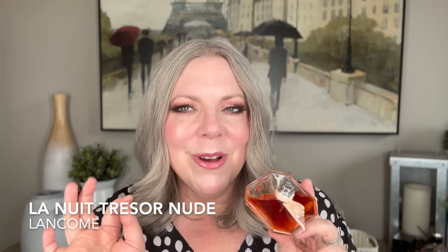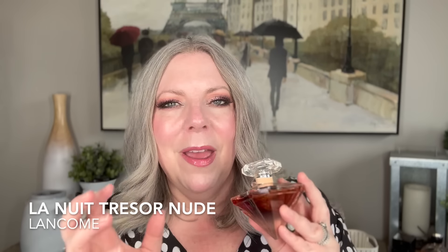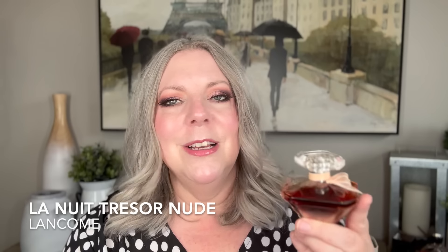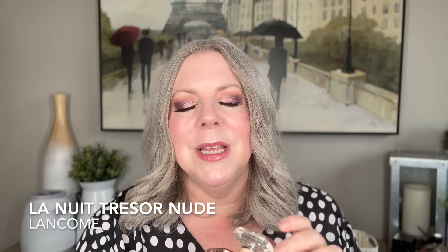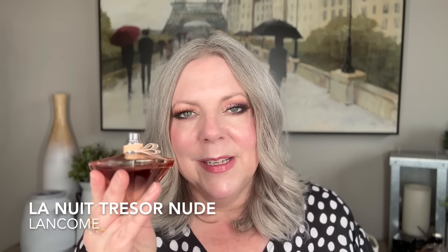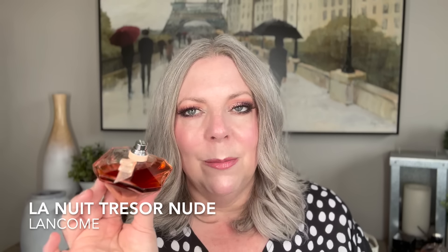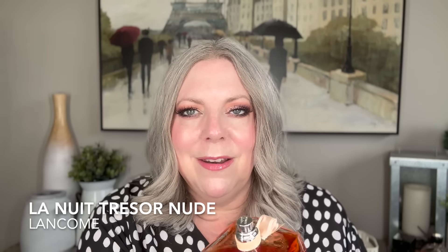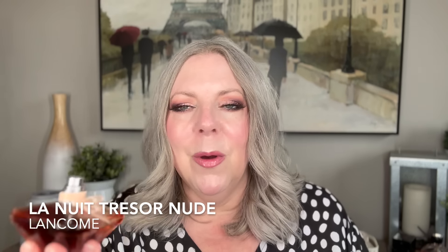Longevity is pretty decent — moderate but not terrible, more on the high end, so like six to seven hours. I just thoroughly enjoy wearing this one. Sometimes I find La Folie a little bit powdery; I don't find this one powdery. I feel like the rose is amped up enough that the vanilla and the rose create a bed for the bergamot and the coconut, and it's just spectacular.